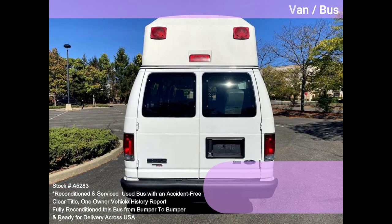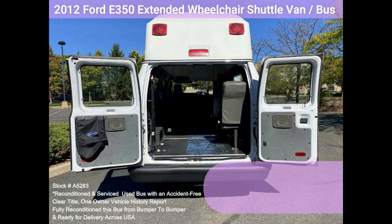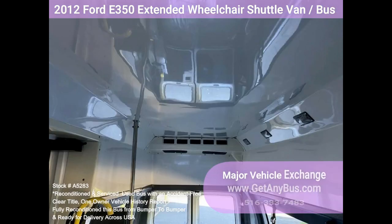Excellent vehicle for starting your medical transport business. This vehicle is one of a kind and not easy to find. The engine starts easily and runs smoothly. The automatic transmission shifts well and without hesitation. All other mechanical functions are in excellent working condition.